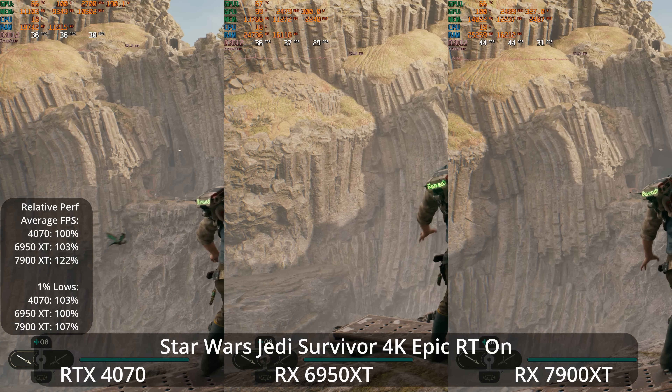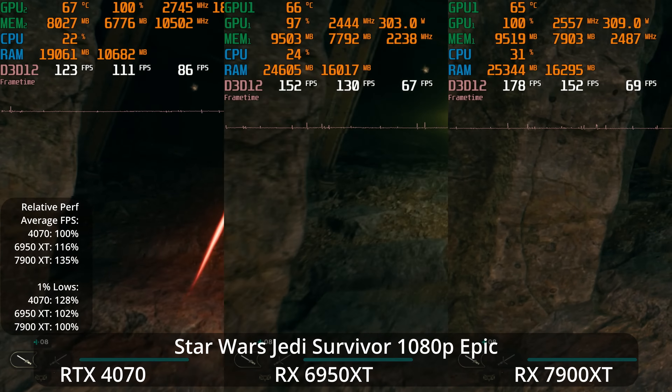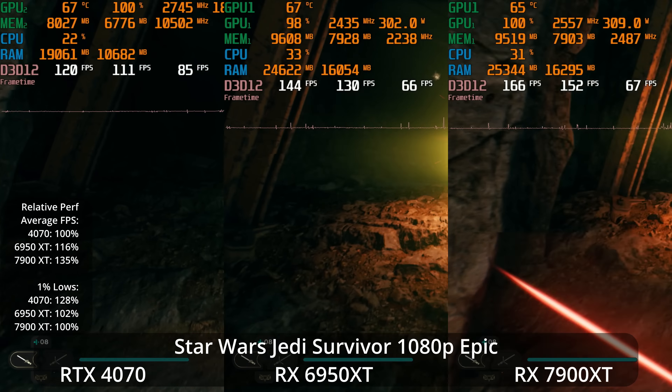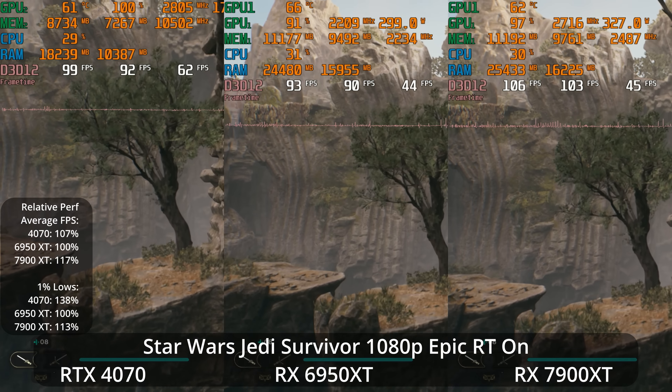At 1080p epic settings with ray tracing off, the 6950 XT offers a 16% lead over the 4070 and the 7900 XT offers a 35% lead over the 4070. However in the 1% lows, the 4070 has a 28% lead over the 7900 XT, and the 6950 XT is basically tied with the 7900 XT. It seems like in this particular game, NVIDIA does have better handling on the 1% lows — that's visible in the frame time graph as a little more spikiness on the AMD GPUs.